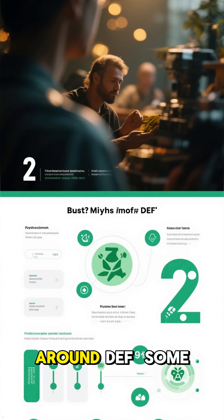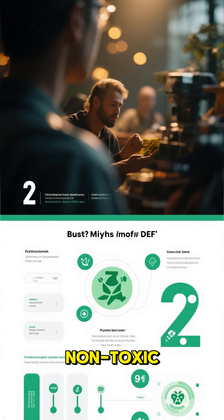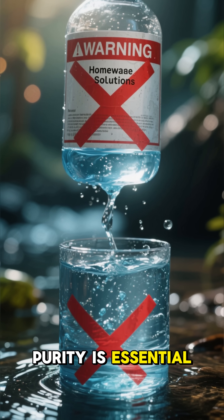There are a lot of myths around DEF. Some say it's dangerous, but it's actually non-toxic. Others think you can replace it with water or even homemade solutions, but that only destroys the system. Purity is essential.